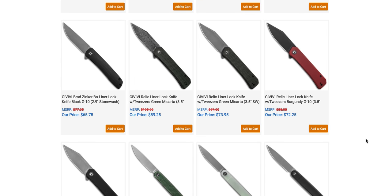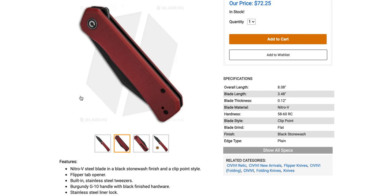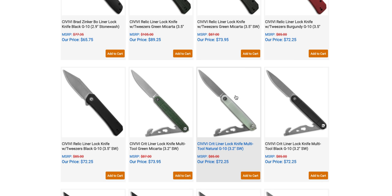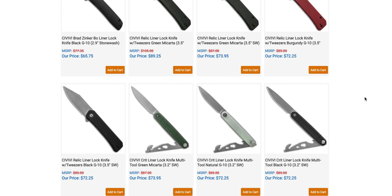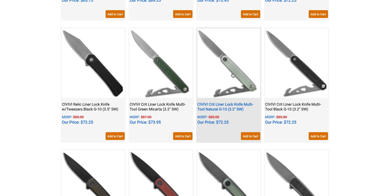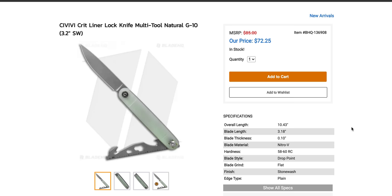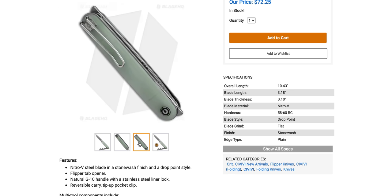The Civivi Relic — I have not handled that. $72. Nitro-V, liner lock. Nothing too spicy going on with Civivi at the moment. This looks kind of interesting though — do we need a Civivi knife with a little multi-tool? No, but it is different. Overall length is 10.43 inches? I thought this was a little tiny guy. The tool is made out of Nitro-V as well. Cool clip. It's a front flipper — is the tool a front flipper too? I think so.